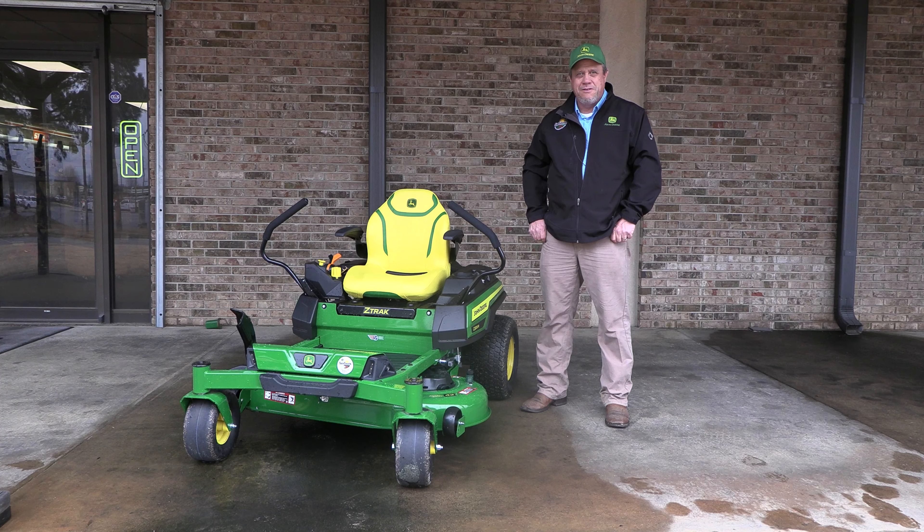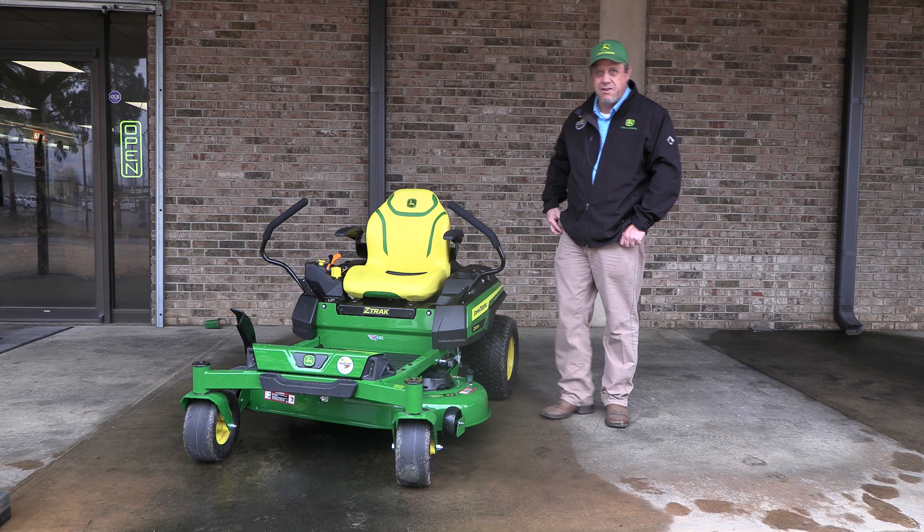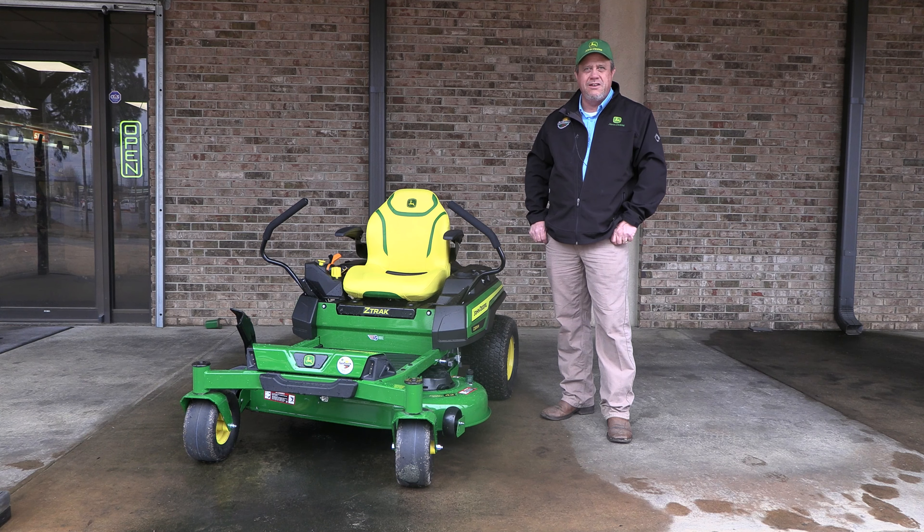Hi, I'm Tim Gommel with your local Sun South Columbus dealership. We're here today to talk about the new Z3 series mowers by John Deere. This happens to be the Z320R. It has a 42-inch 12-gauge stamp deck.